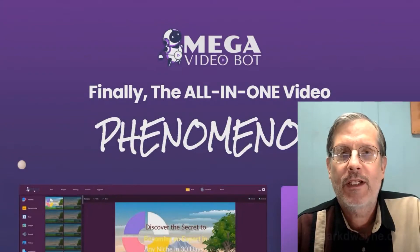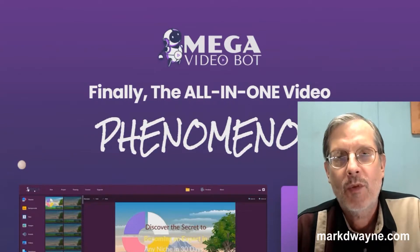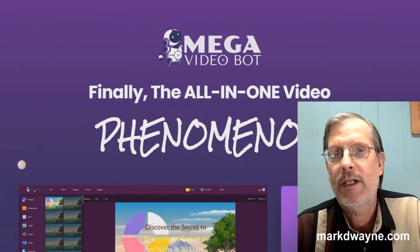Hey there, how's it going today? Mark Duane here from markduane.com. Hope you're all staying safe. First, I'd like to take a minute to thank you for taking the time to watch my video today — that means a lot to me. What we're going to be doing today is taking an in-depth look at a new program that just launched by Brett Ingram called Mega Video Bot.